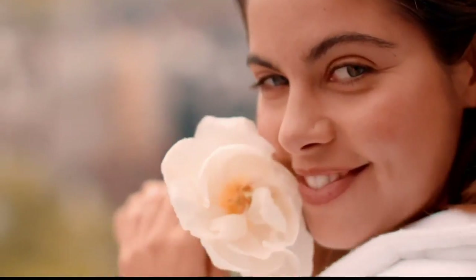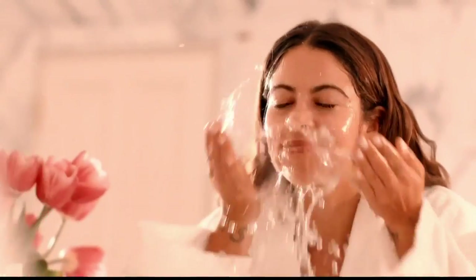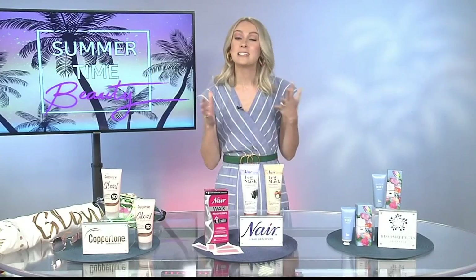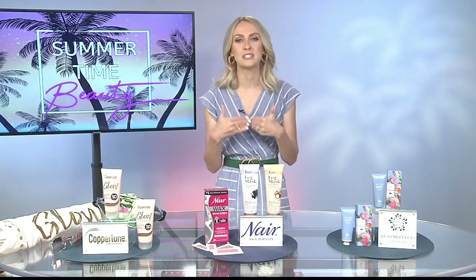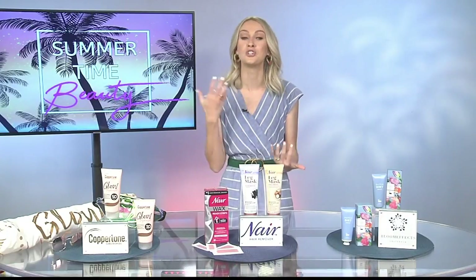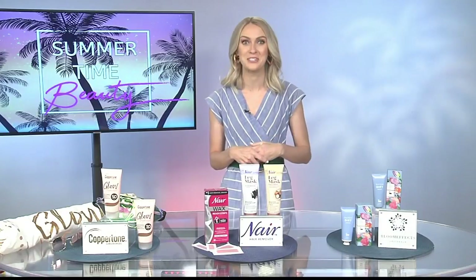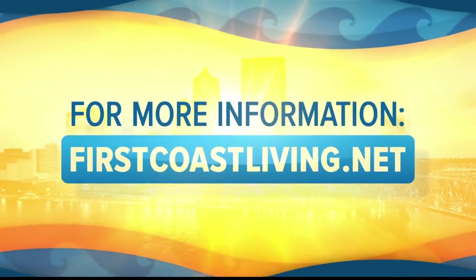It is made with natural botanical extracts, floral and fruit enzymes, plus it's a hundred percent clean and the packaging is made from recycled materials. You are definitely helping us fill up that beauty arsenal. Do you have any other summer tips for us before we go? I'm calling summer 2020 the summer of skincare, so it's so important this year to really focus on your skin, pamper it, work on getting the best skin of your life as opposed to just using makeup to cover up any problem areas. You can always find this segment and more on our website at firstcoastliving.net.